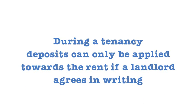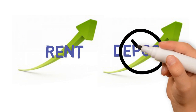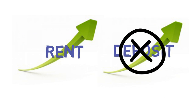During a tenancy, the deposits can only be applied towards the rent if the landlord agrees in writing. If the landlord increases the rent during a tenancy, they cannot ask for an increase in the deposits.